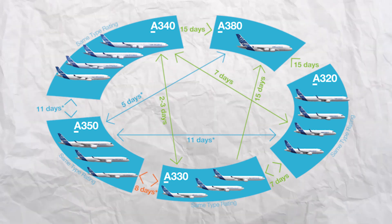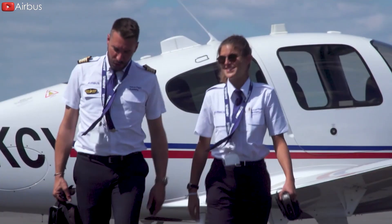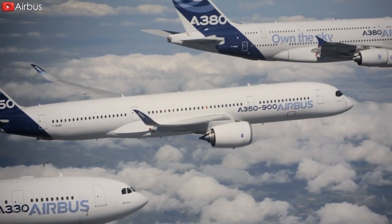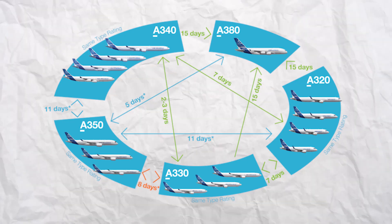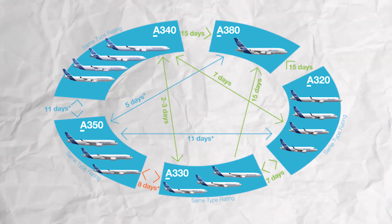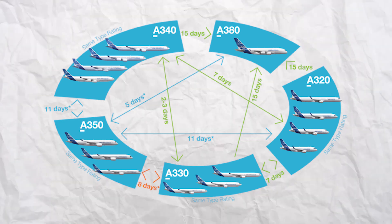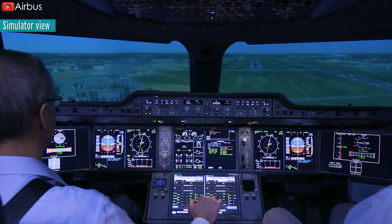However, Airbus has something that can change this situation, which is the Cross-Crew Qualification, or CCQ. This is a unique term to Airbus, used to outline the differences in training programs from a given base aircraft to a specific different aircraft. Due to the similarities across the Airbus fleet, pilots no longer need a full type rating for each transition, which can take up to six weeks. Instead, the CCQ offers a condensed course. For instance, a pilot with a type rating for the A320 can undertake a CCQ to become qualified for the A330 — and vice versa — within just seven days. While moving from the A320 to the A380, the longest CCQ program takes approximately 11 days.